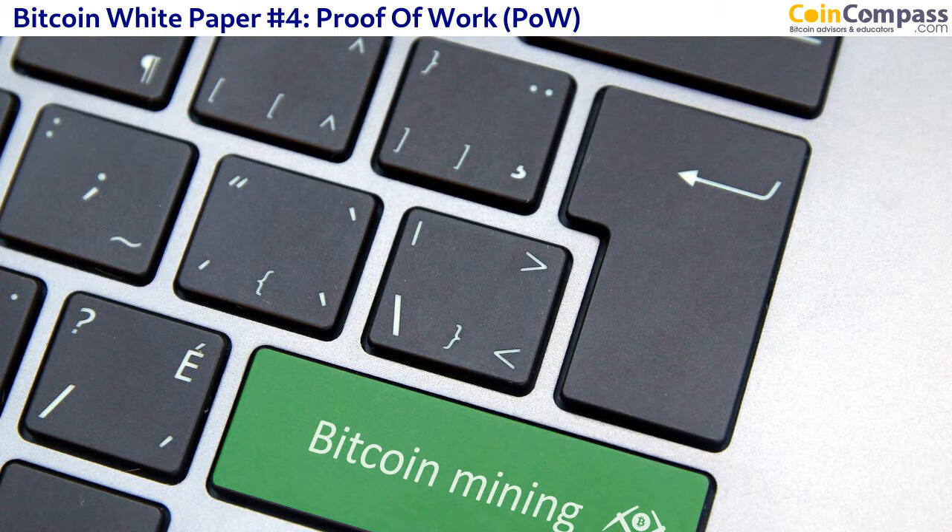Proof of Work is essentially computers solving a complicated mathematical problem that will take on average around about 10 minutes. It's not exactly 10 minutes — you can look at the statistics, it's anywhere between 7 and 13 minutes. But it's around about 10 minutes.